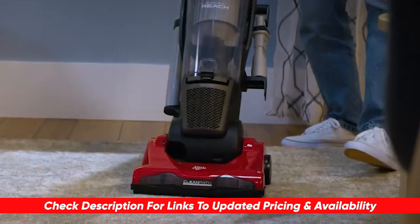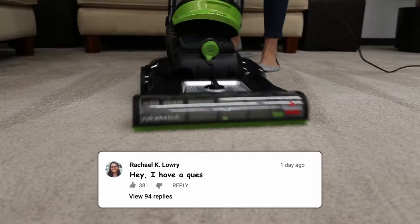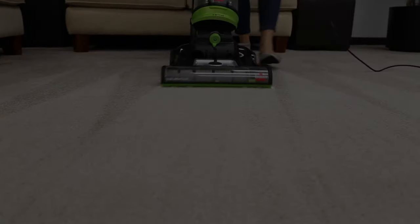Which one do you think would be the best bang for your buck? And which vacuum do you think should have made our list? Let us know in the comment section down below, and until next time, guys, we'll see you later.